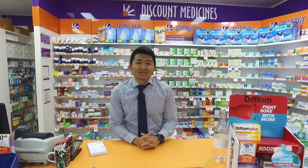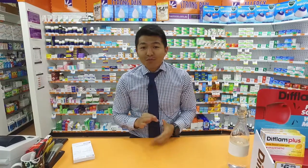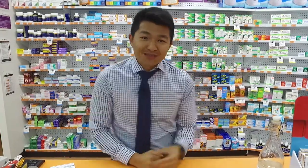Good morning everyone, it's George from Place Sunnybank. I'm actually standing in 8 Mile Plains Discounts Drugstore today and I'm going to show you three of my best tips to hopefully help you prevent a cold this winter. For those that don't know, I've actually worked in this pharmacy for the past five years as a pharmacist and certainly know my way around with some of the vitamins here.